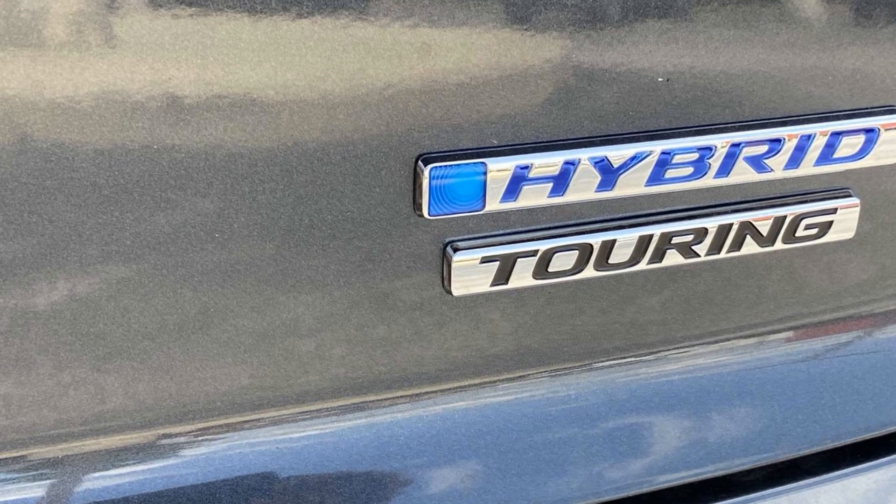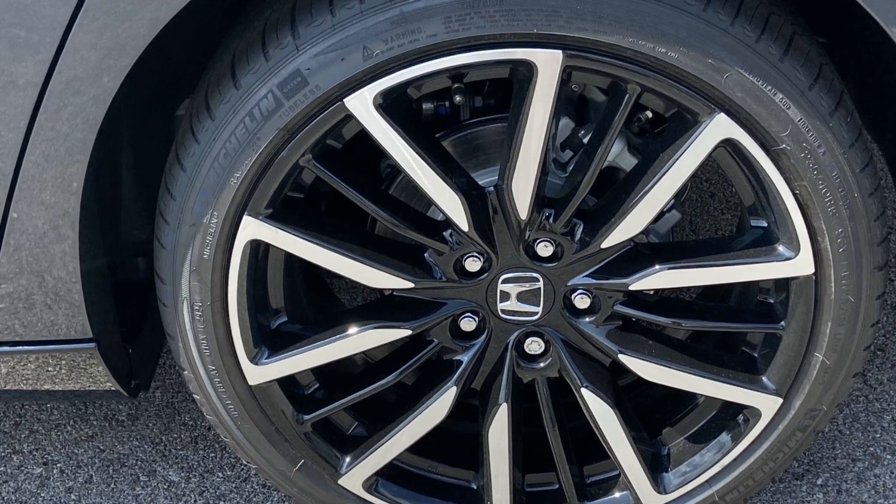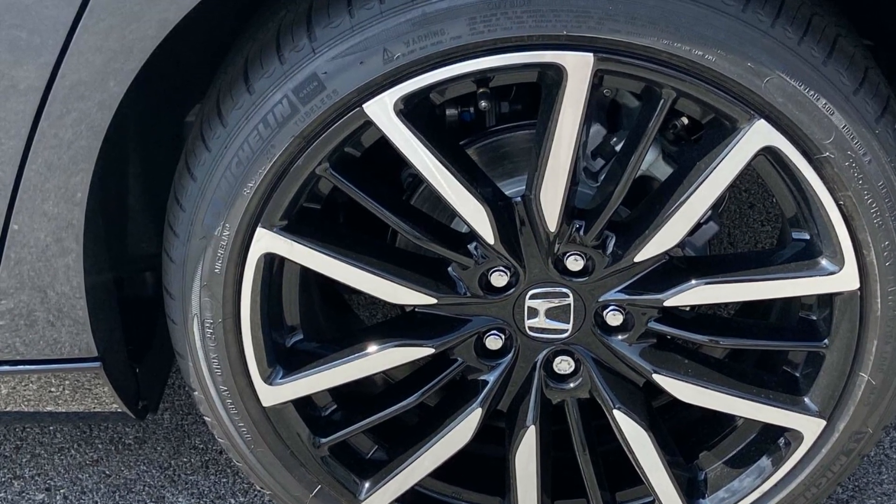Navigation. Premium sound system. Multi-zone air conditioning. Blind spot monitor. Parking aid sensor. Heated side view mirrors.